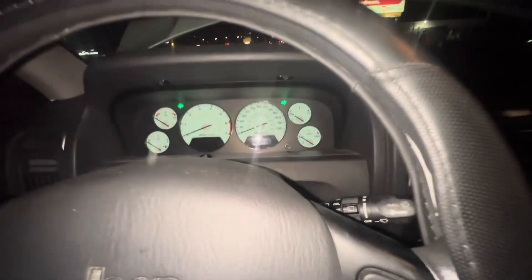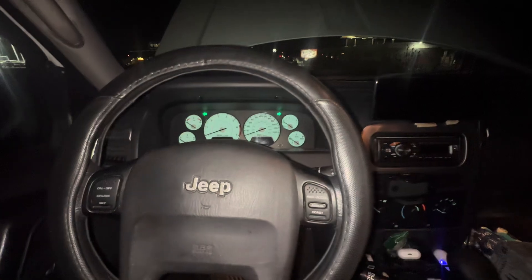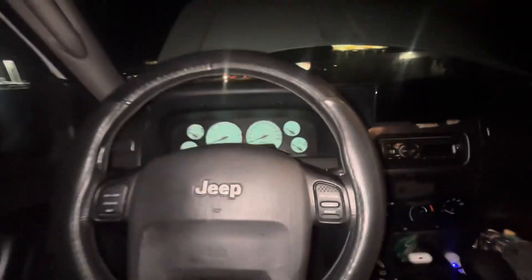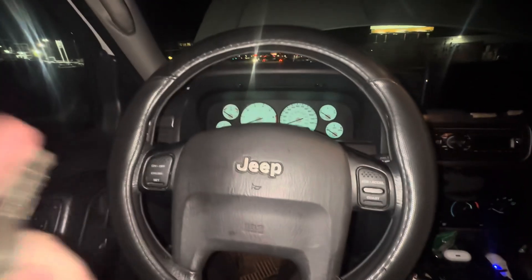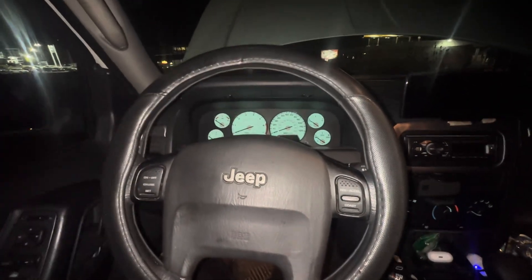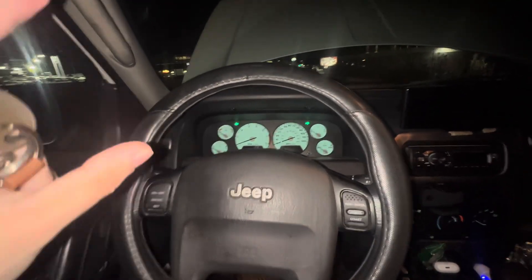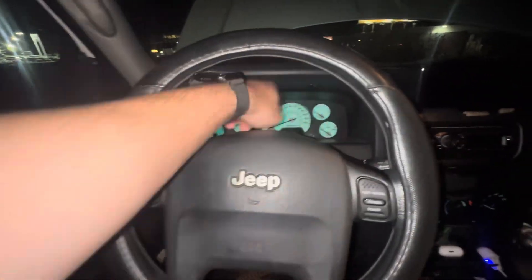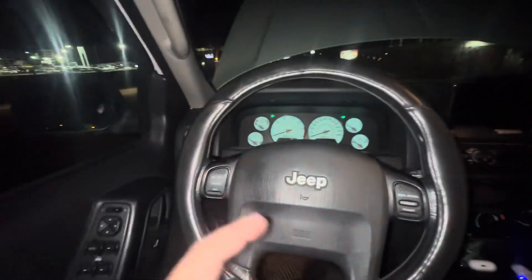Hello YouTube, we're back for another video. I wasn't expecting to make this video, but the Jeep is currently stranded on the highway — the motor finally went, I finally blew the engine. It has about 225,000 miles — the odometer says 205 but it's about 20,000 miles off because I replaced the gauge cluster.